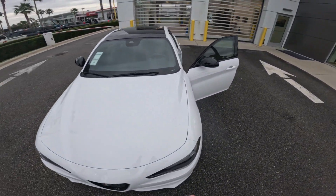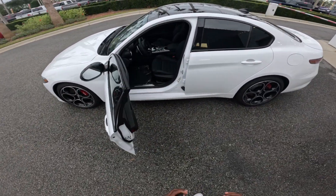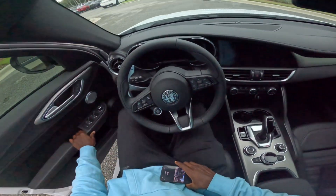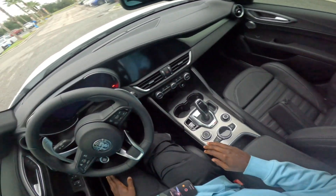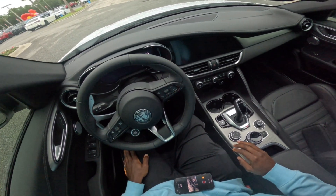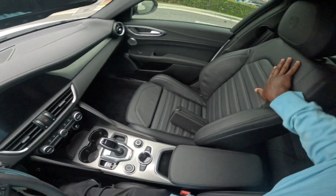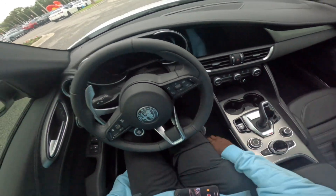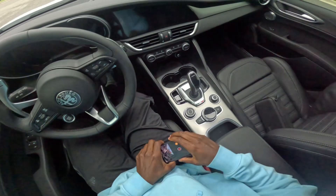All right guys, now we'll dive into all the features this car has on the interior. I'll hop in — you can see it feels really luxurious. It has these black leather seats that feel really good.